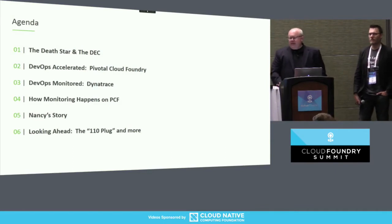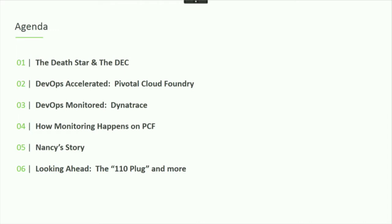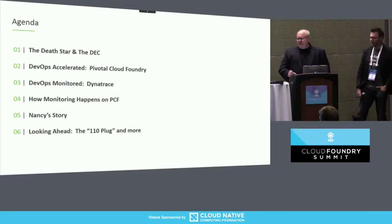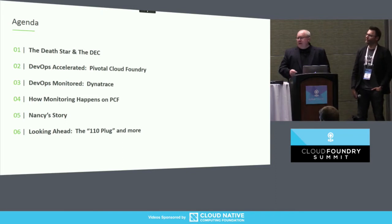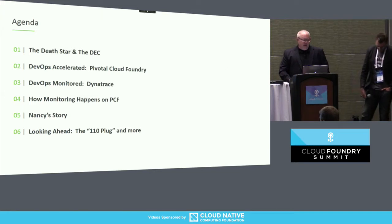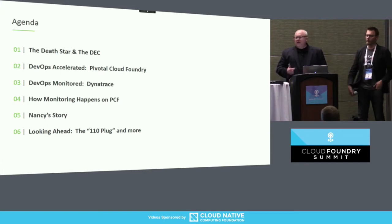In terms of agenda today, a few topics I'll go through. I'll talk a little about the Death Star and the DEC — there's definitely a Star Wars theme here — and when we apply some of the technology specifically. I'll talk about DevOps from a couple of angles: from the acceleration of the pipeline and deploying our applications into the production environment, some of the things we've been able to take advantage of with the Cloud Foundry platform. Then I'll talk about DevOps monitored and some of the things we've done with Dynatrace from that angle. Mike will talk about how monitoring happens in PCF. I'll talk about Nancy's story. And then I'll talk about what the 110 plug is — if you're from the U.S. it will probably resonate with you; if not, maybe we're talking about a different voltage, but the concept is generally still the same.